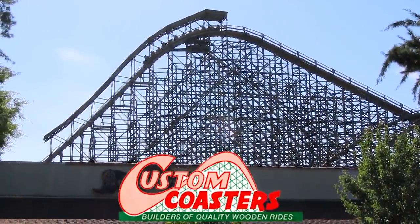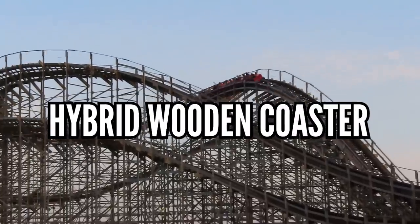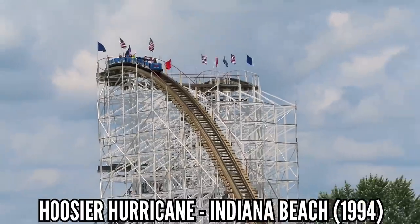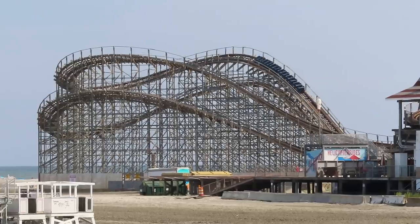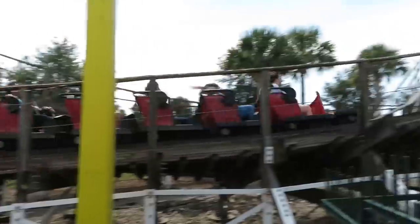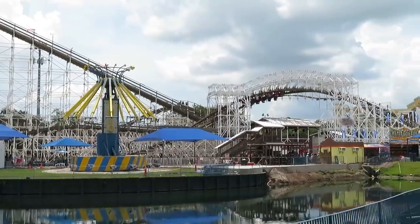Third, Custom Coasters International, or CCI, lasted from 1992 to 2002, and their best contribution was the hybrid wooden coaster — a wooden track with a steel structure. When they opened Hoosier Hurricane in 1994, that was the first wood hybrid since 1973, that being Comet at Funway Amusement Park in Florida. This became a good alternative for seaside or humid-climate wooden coasters, and CCI would use a steel support structure on 11 coasters, with Gravity Group and GCI doing the same.